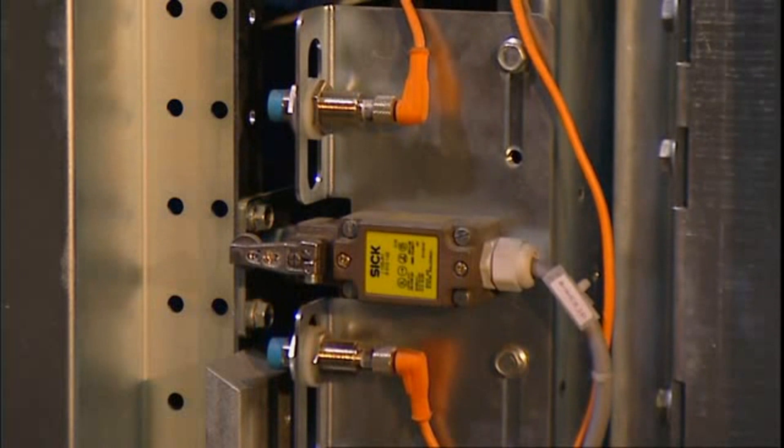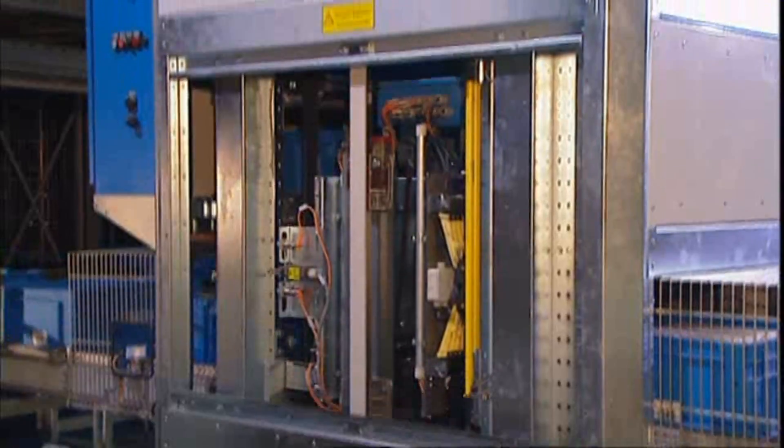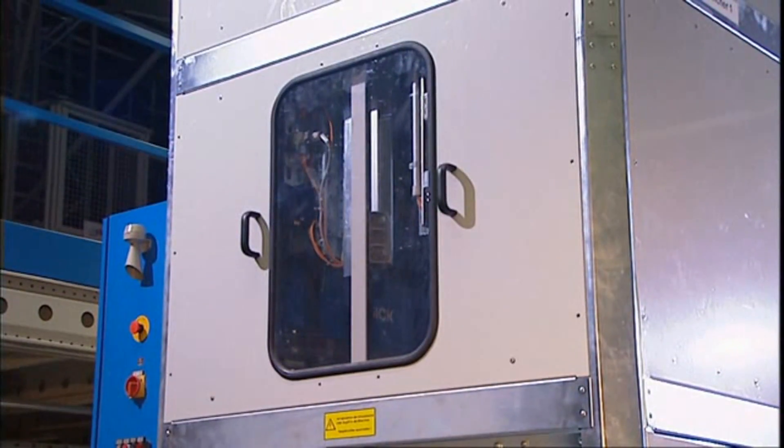Hand protection with the C2000 safety light curtain, preventing accidents and lawsuits. Inductive sensors detect the correct position of the trays.